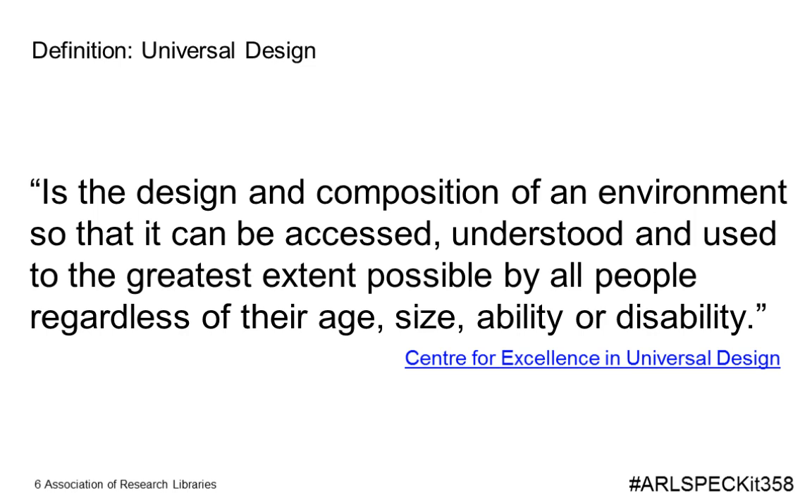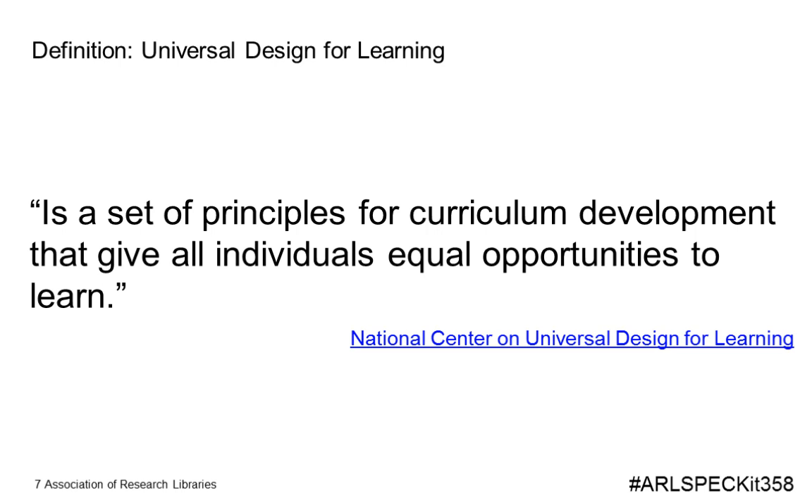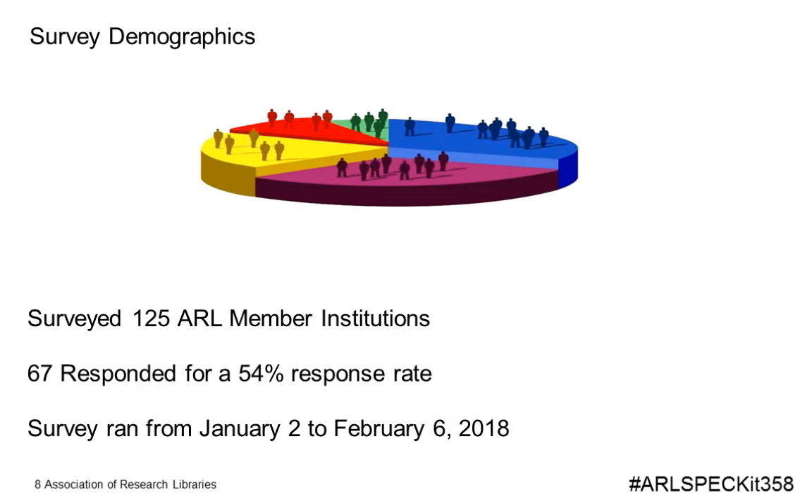We also defined universal design, drawing from the Center of Excellence in Universal Design: the design and composition of an environment so that it can be accessed, understood, and used to the greatest extent possible by all people regardless of their age, size, ability, or disability. We added the National Center on Universal Design for Learning definition as well — a set of principles for curriculum development that give all individuals equal opportunities to learn. We wanted to ask about all spaces and services to make a more inclusive environment for all.